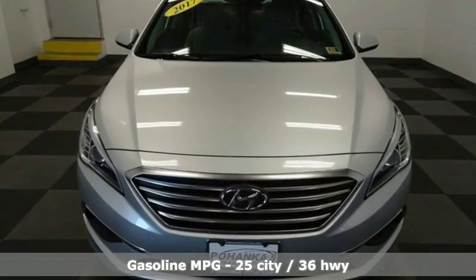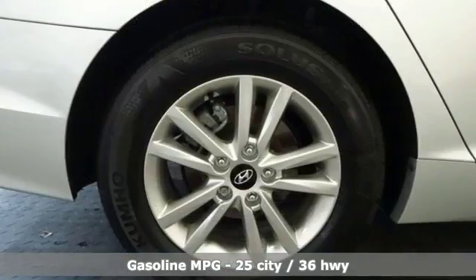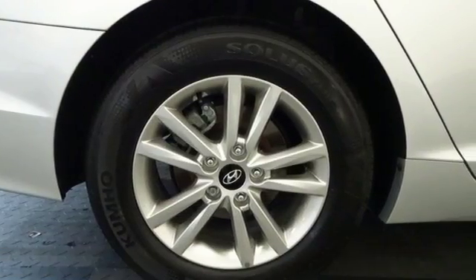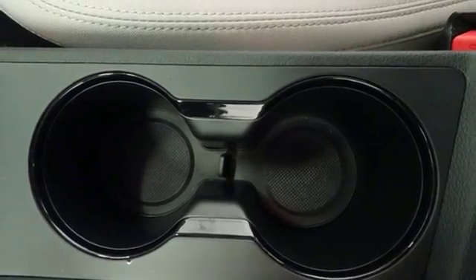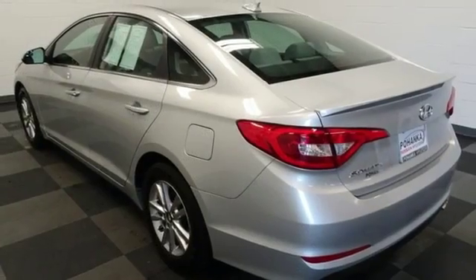Voice activation, power heated mirrors, manual telescoping steering column, three 12-volt power outlets, manual tilting steering column, inline four-cylinder engine, aluminum wheels and bolts, gas pressurized shocks, and automatic transmission.